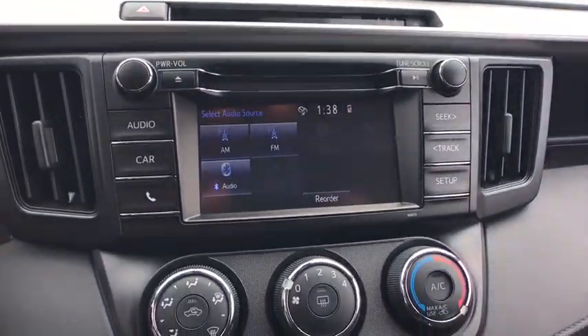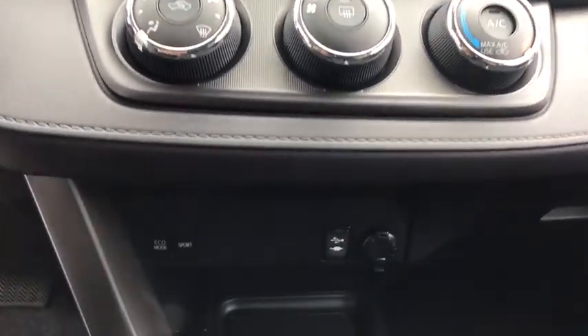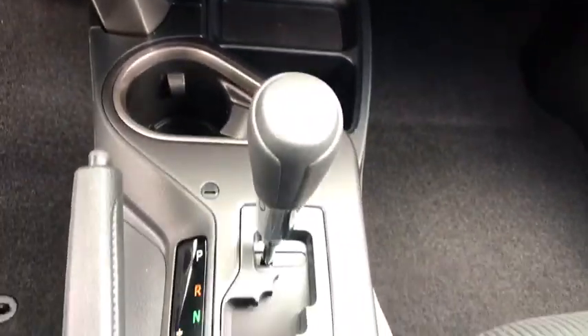Four-wheel disc brakes, rear defrost, AM-FM stereo radio, front-wheel drive, child safety locks, CD player, bucket seats, power door locks.